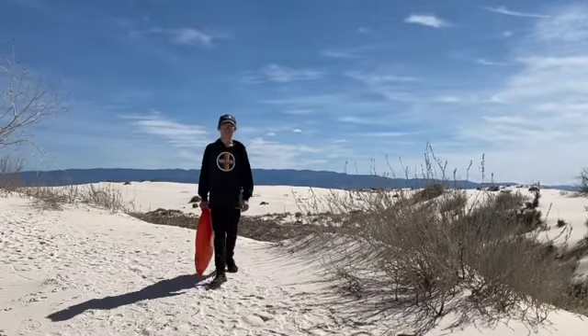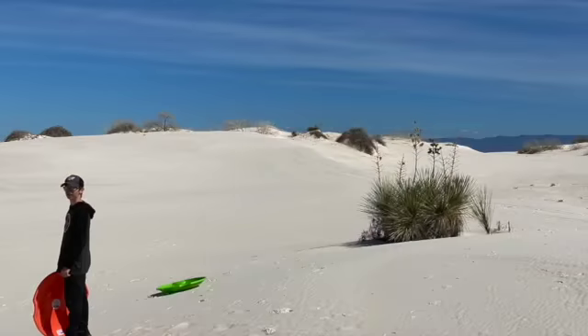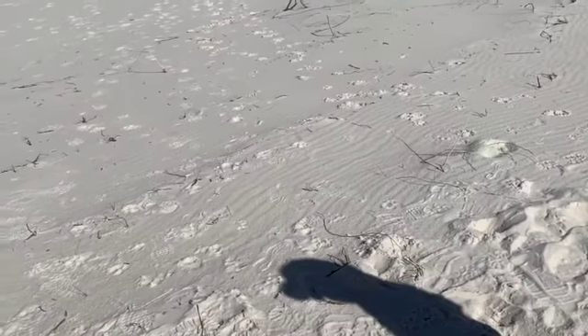What do you think, bub? How was sledding? It was sandy. Better than the Great Sand Dunes? Yeah, because you actually went somewhere. This gypsum sand is more firm than the sand that we saw at the Great Sand Dunes. Right?